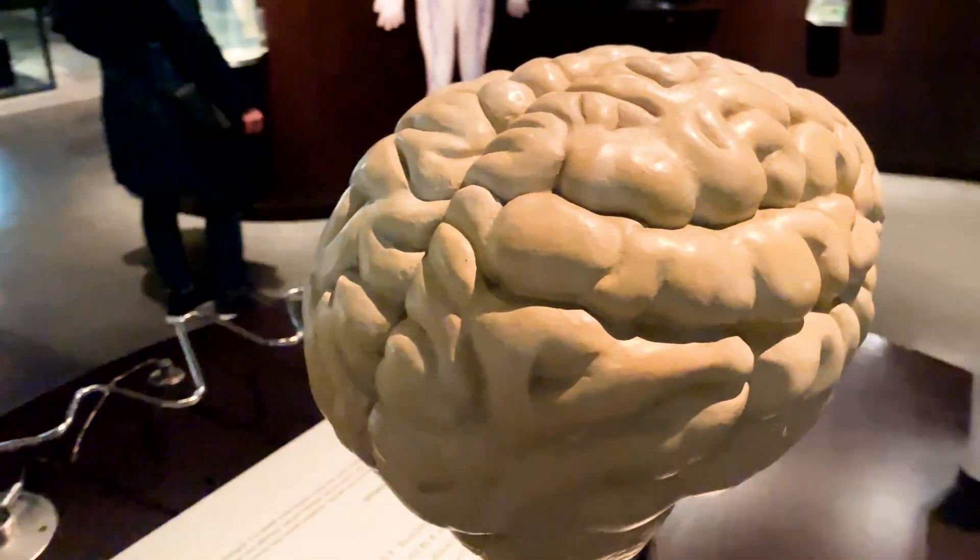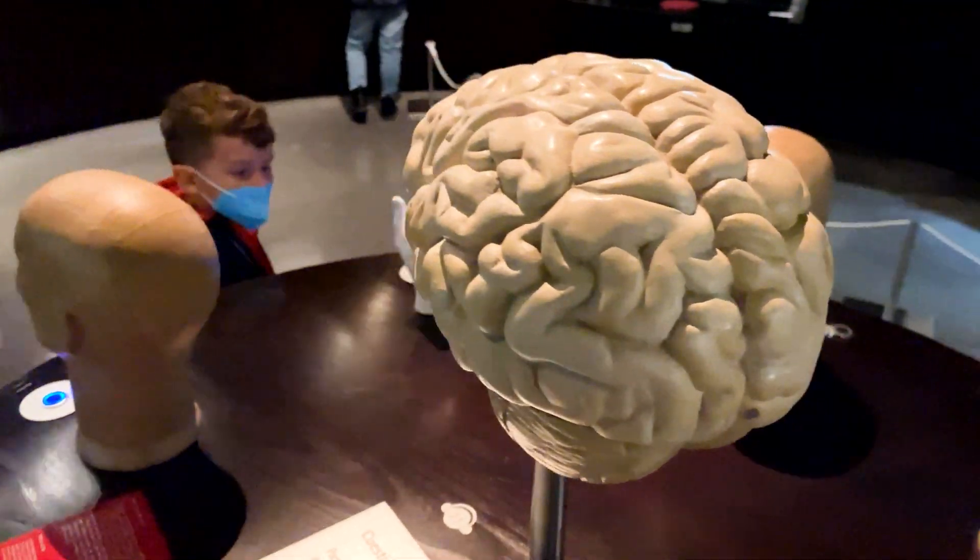And we finish this tour in our brain, which is now full of new information.